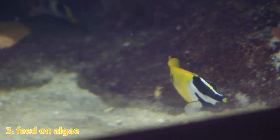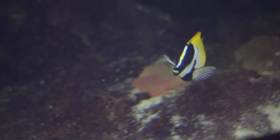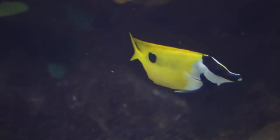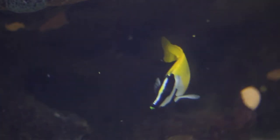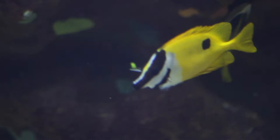The fox-faced rabbit fish primarily feeds on algae at the base of hard coral branches. At the aquarium, they are offered a variety of herbivore and some omnivore foods like nori, romaine lettuce, pellets, and gel-based foods.